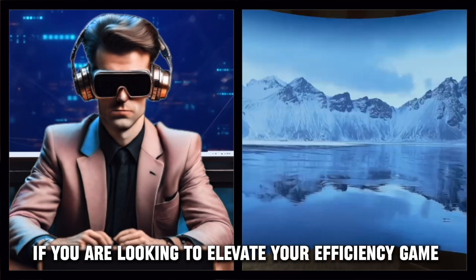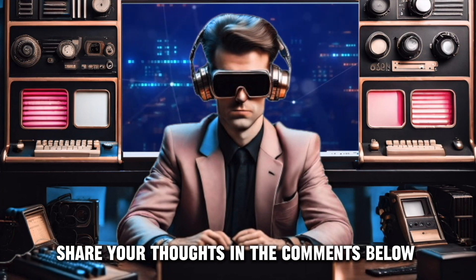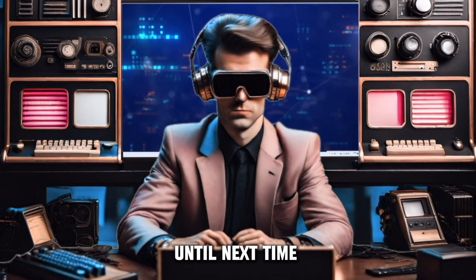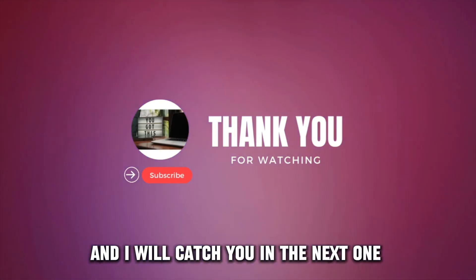If you're looking to elevate your efficiency game, the Apple Vision Pro is a worthy investment. Share your thoughts in the comments below, and don't forget to hit that like button if you found this review helpful. Until next time, stay tuned for more tech insights on Digital Dose Digest. Thanks for watching, and I'll catch you in the next one.